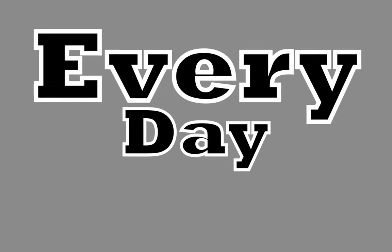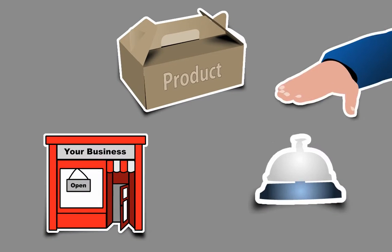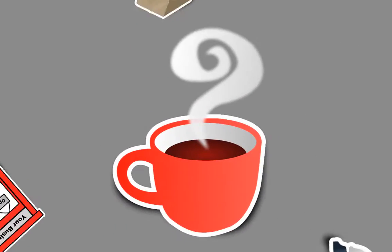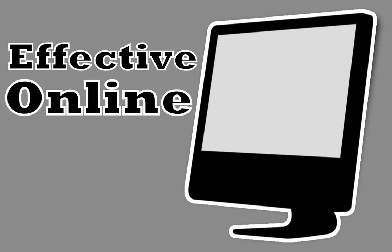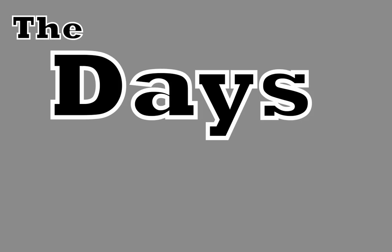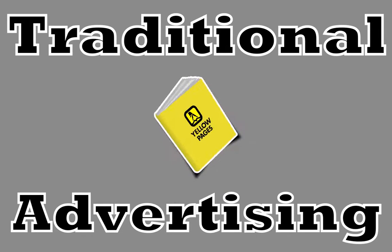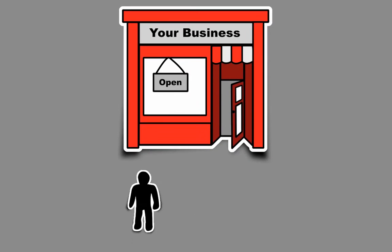That's right. Every day, people in our area use the internet to find the local shops, products and services they need, including cafes. And if you don't have an effective online presence, you're missing out on their business. The days are gone when traditional advertising like print ads and yellow page listings were enough to keep new customers coming in and old ones coming back.